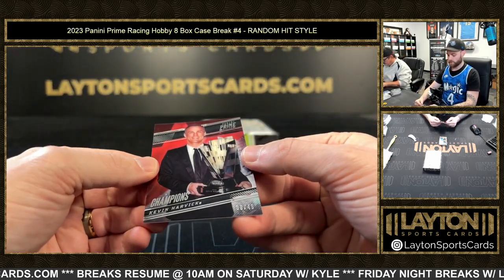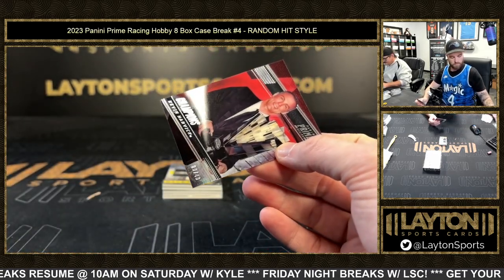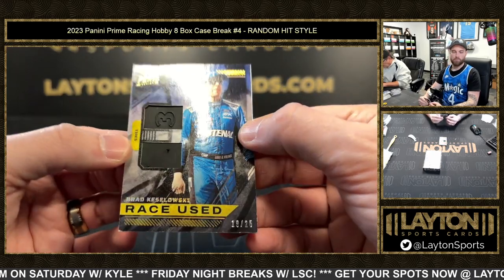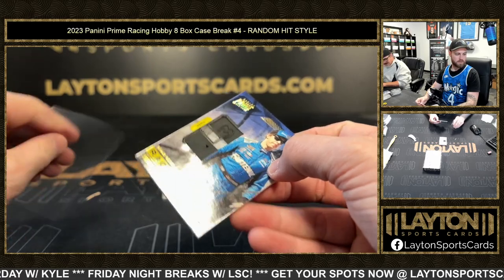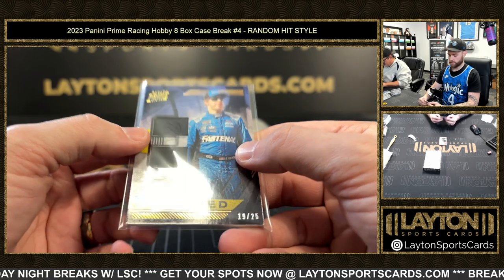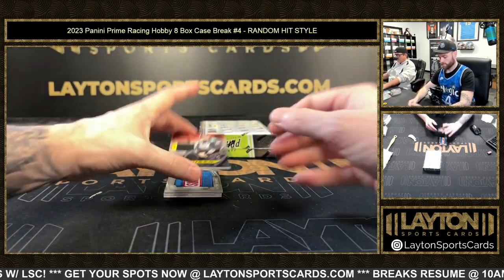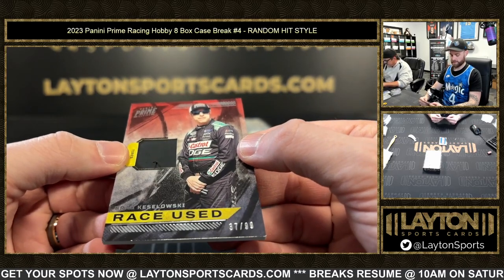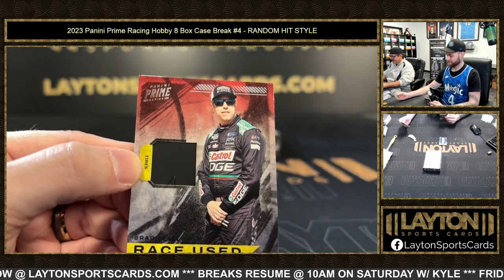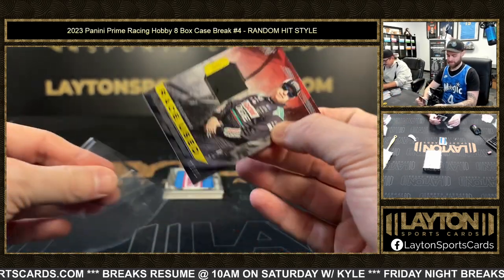Got a base Kevin Harvick, nine of 49. Next, 19 of 25 Brad Keselowski relic — K-E-S-E-L-O-W-S-K-I, thank you very much. And 37 of 99 Brad Keselowski relic.